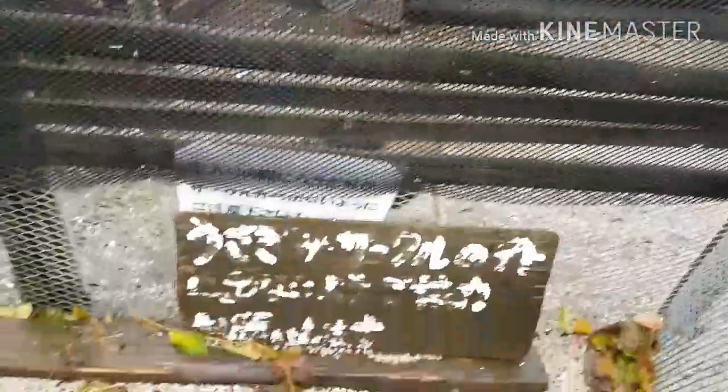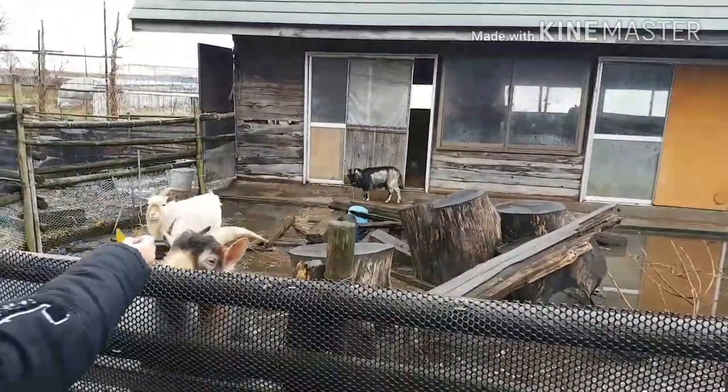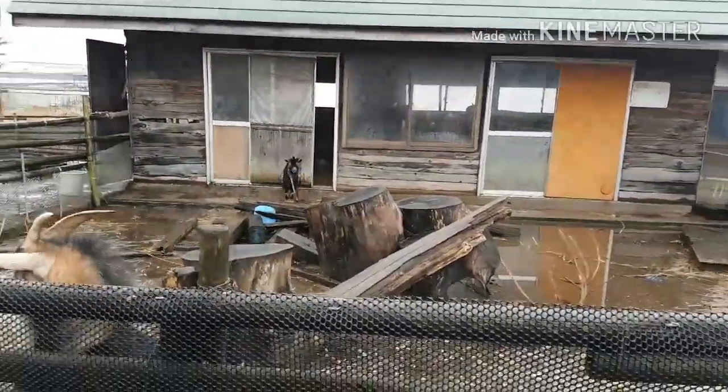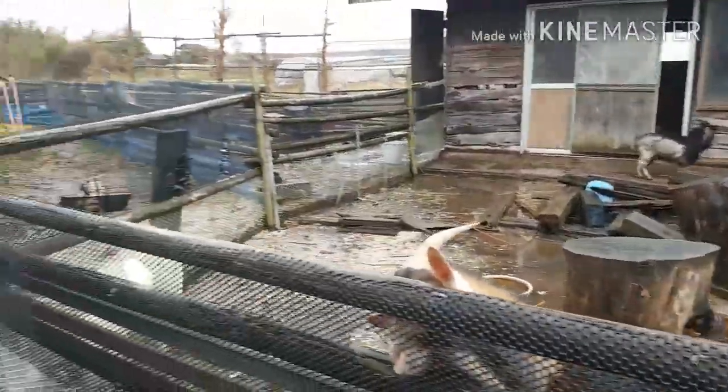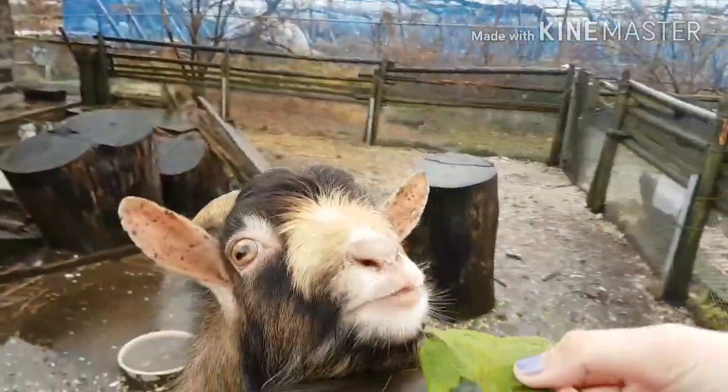Halfway walking around the garden, we found some goats which are super super cute, and then we started feeding them some green leaves.